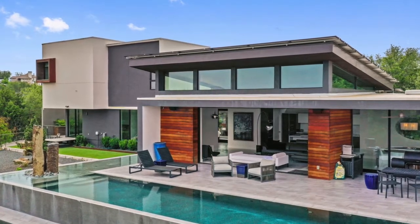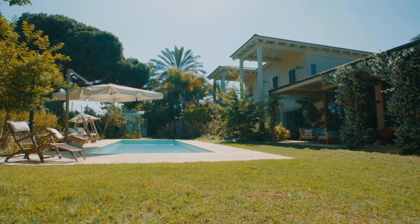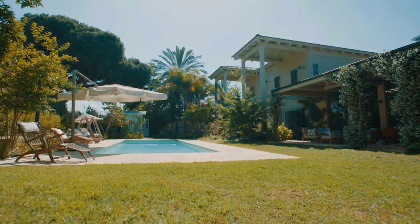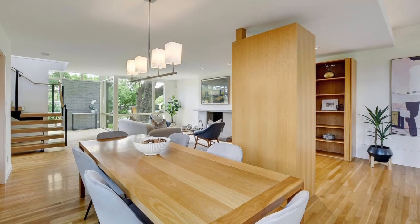Curated video and photography are critical in this environment. Making sure that the house is clean and staged and having a hands-on approach to the marketing materials that are going to be put out for the world to see is incredibly important. Having access to inventory that other agents don't simply have access to is pivotal, especially in this market condition.